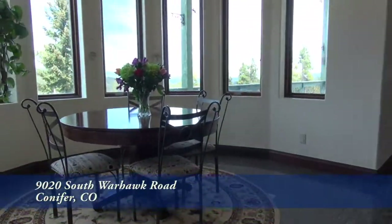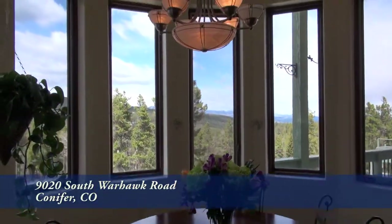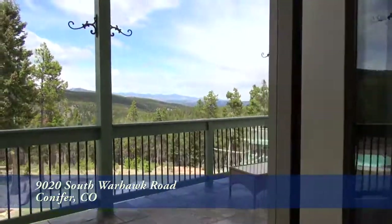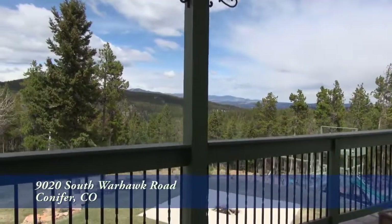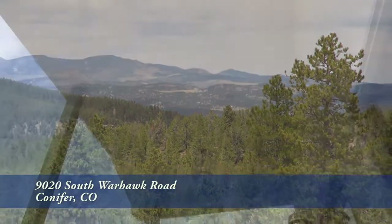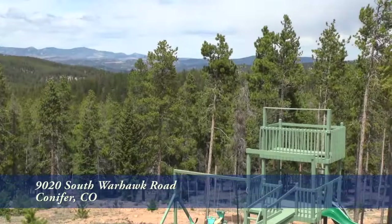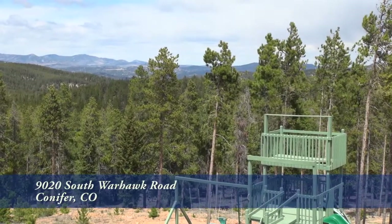Also, as part of this kitchen, you'll find a turret-style eat-in area with spectacular views. But the best place to take in those views is from the oversized back deck. From here, you can see all the way to the front range. It's covered to increase its usefulness. You can also look down onto the flat, grassy area and the playset.